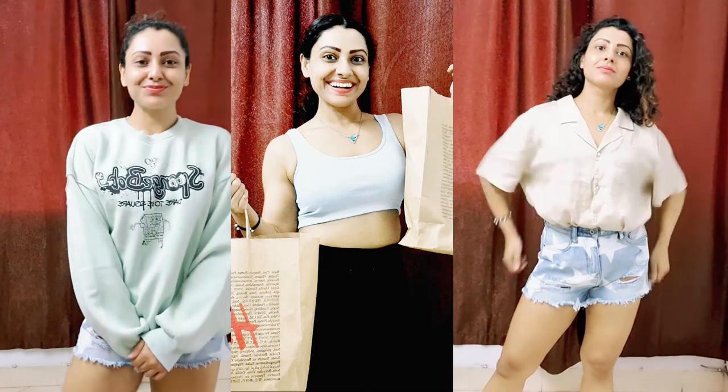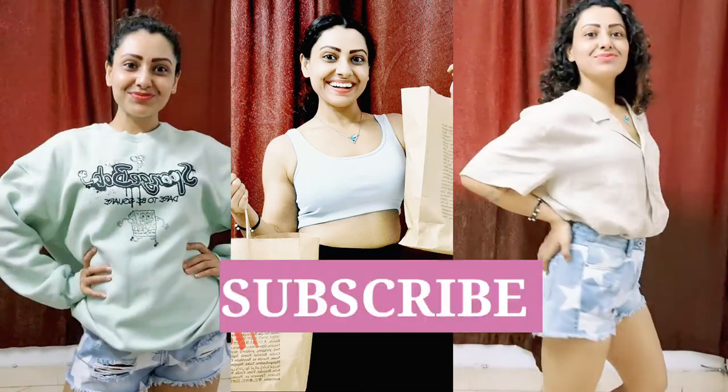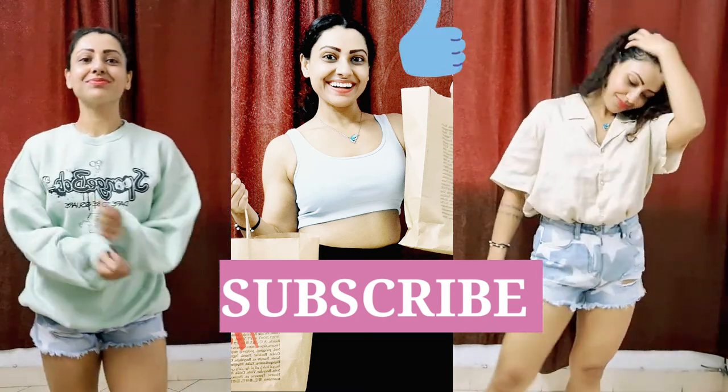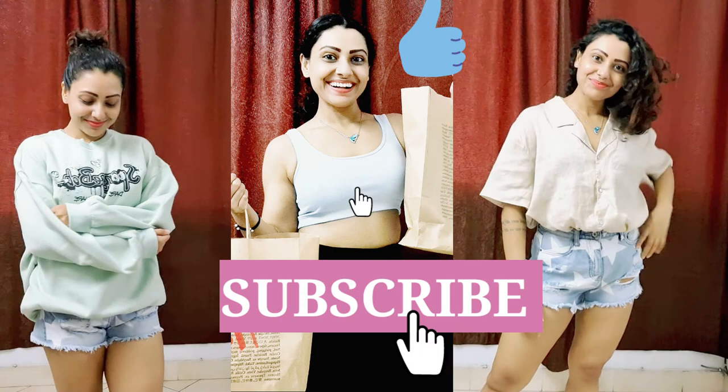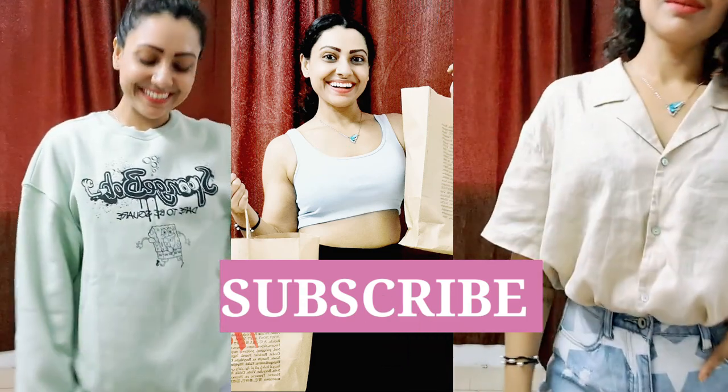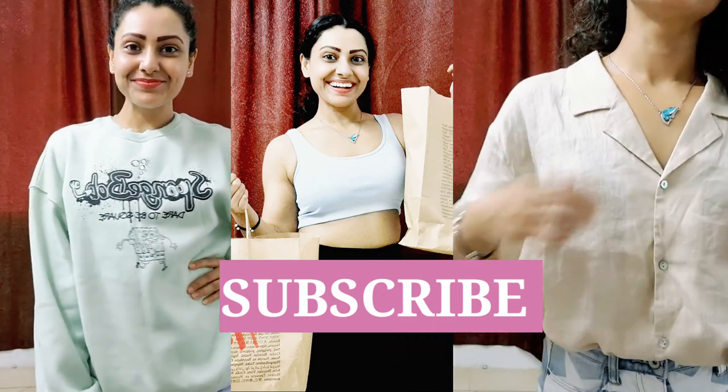So guys, that's all for today. I hope you liked this video. I have linked a lot of things for you in the description, so don't forget to check it out. If you liked this video, please give it a like and subscribe to my channel. I'll meet you in the next video — till then, take care.